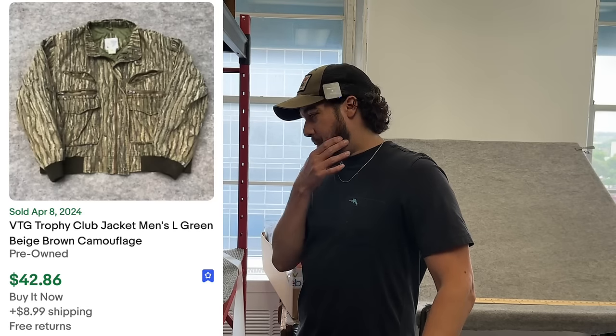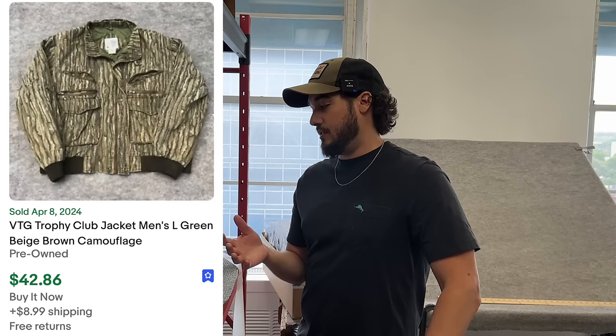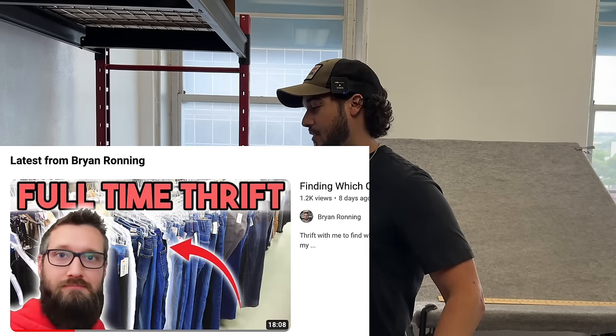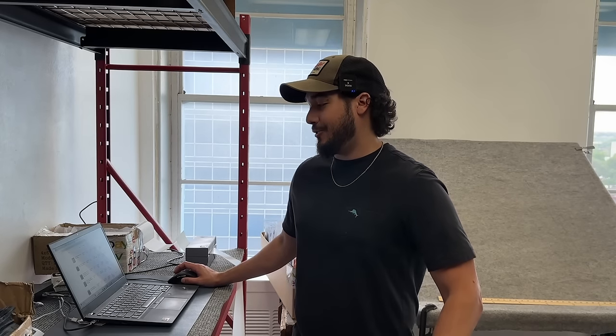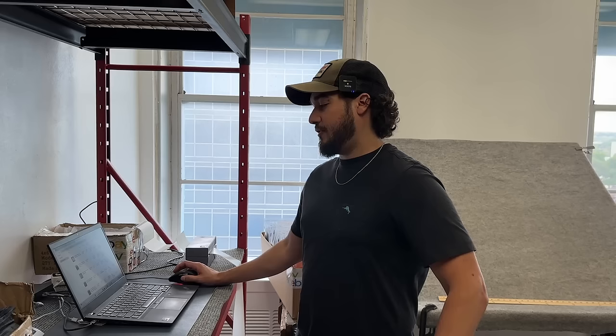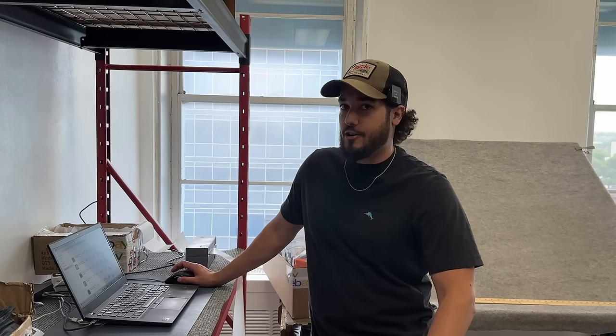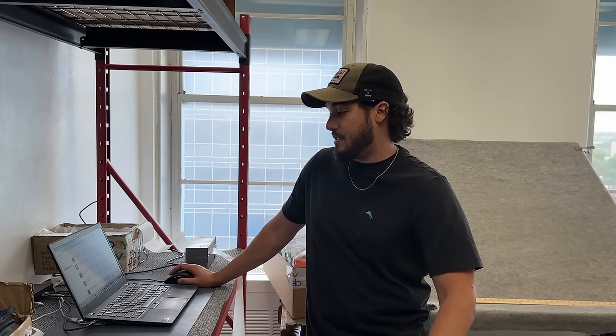Next was a vintage Trophy Club jacket — camouflage, good quality. I didn't know the brand, looked it up, saw high sales, and it went for about $42 to $45 plus shipping. Next was Croft & Barrow — my buddy Brian got me on this brand and I always smile when I sell it. This was a large that sold for $10 plus $8.99 shipping, but bigger sizes can sell for a lot more. Then Dry Joys by FootJoy — a full zip pullover jacket — went for about $22 plus shipping. Then some Carhartt pants — you have to be careful with Carhartt because the double knees go for tons of money, but standard chino pants only went for $15 plus shipping.